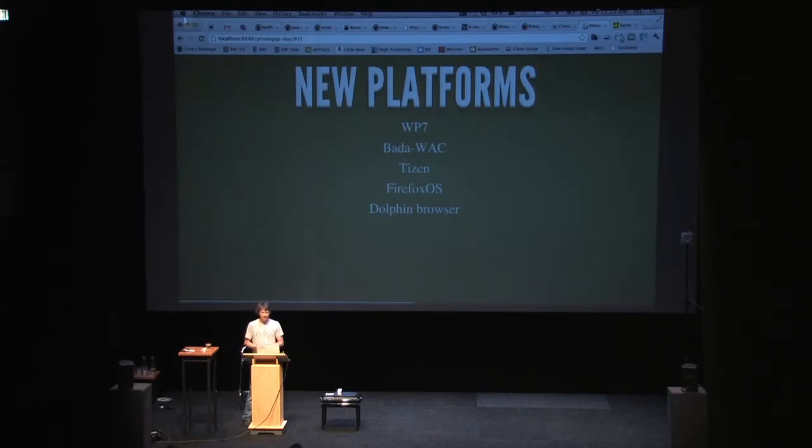There have been a whole bunch of new platforms over the past year — things like Windows Phone 7, which Microsoft is actually contributing. Samsung Bada, the WAC version, has also been contributed. We saw a presentation about the Tizen contribution, and there's also Firefox OS. They're sort of small platforms right now, with the two big ones being Android and iOS, but it's great to see these being contributed. Also, the Dolphin Browser has actually implemented the PhoneGap APIs, so you can run your PhoneGap apps on the web in the browser using Dolphin, which is quite cool.